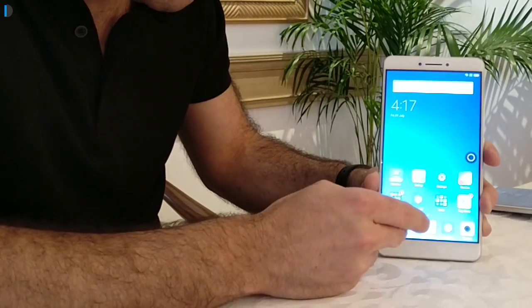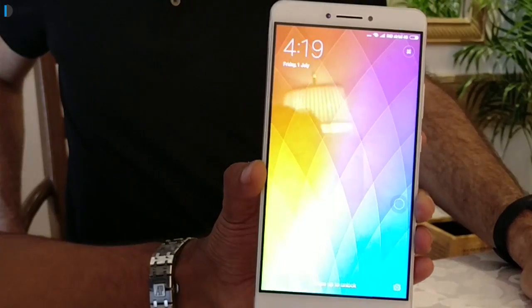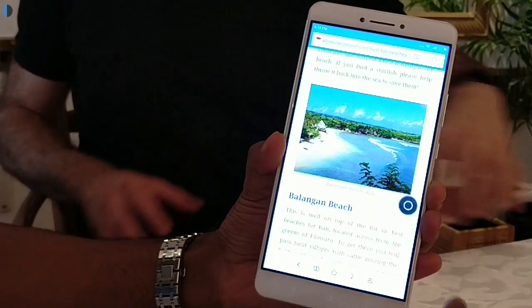It does not require multiple clicks like you would find on an Apple phone. You can quickly go back by just swiping to the bottom. When you swipe diagonally, you can take screenshots and so on. You can configure it for multiple shortcuts and it works on the lock screen as well.